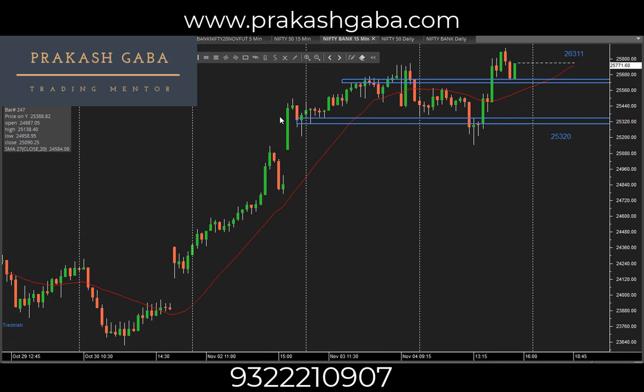Looking at Nifty Bank internals, the level I'll be watching is 25,320 or maybe 25,300 — these are the zones of support. As long as this holds, I would mark a circle here — this zone is a good place to buy if we get an early morning dip, not in the later part of the trading session. Early morning dips are viable. Upside to 26,311 is a possibility.